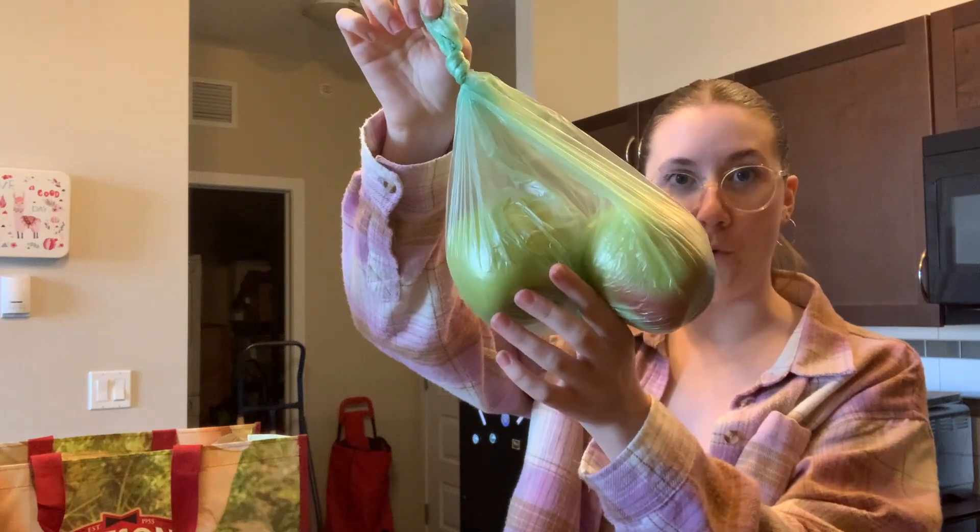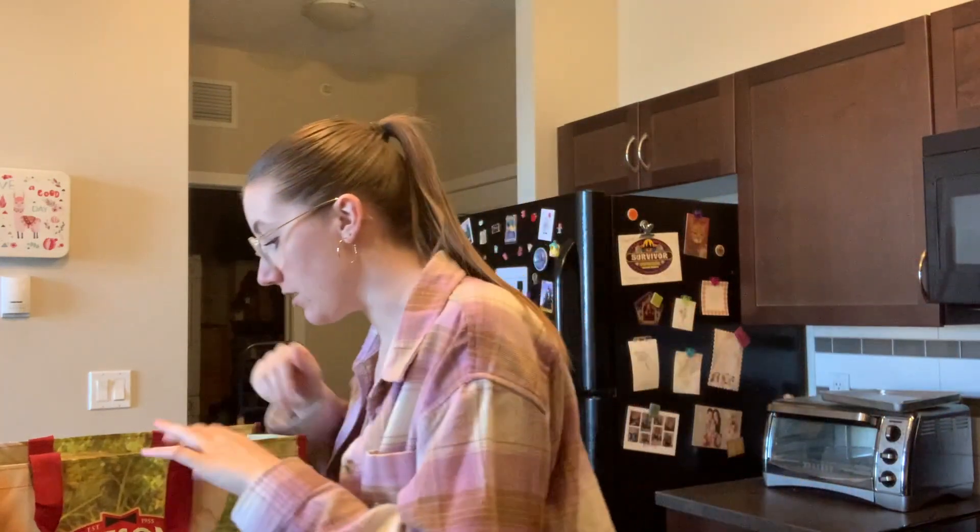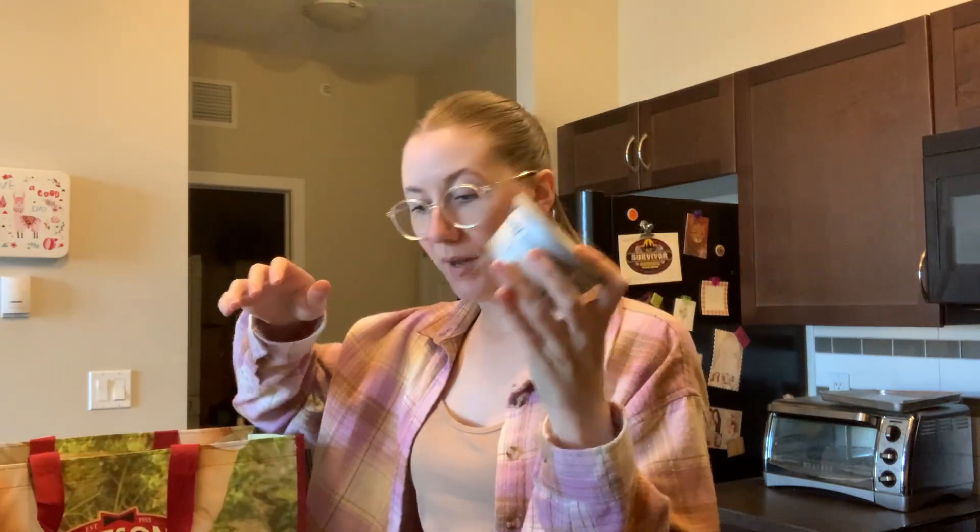Bananas — these were cheap, $0.83. For some reason, two of these apples were $4. I don't know why, I made a mistake, but it is what it is.